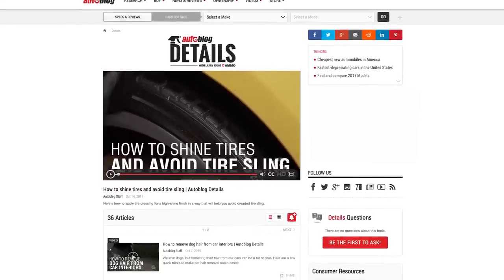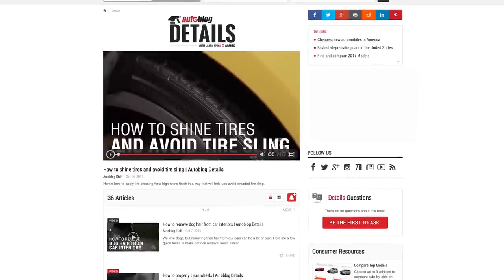If you found this video helpful, please share and keep up with all the latest detailed videos by liking or subscribing to the Autoblog page.